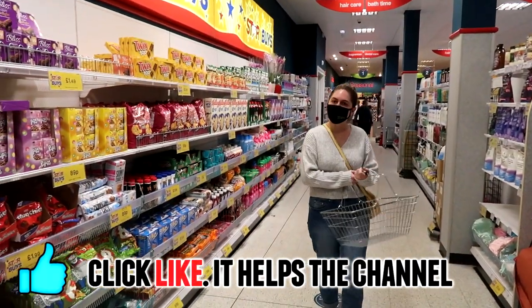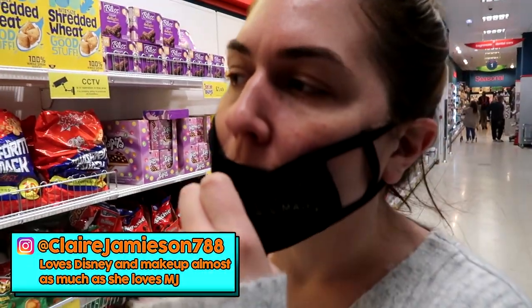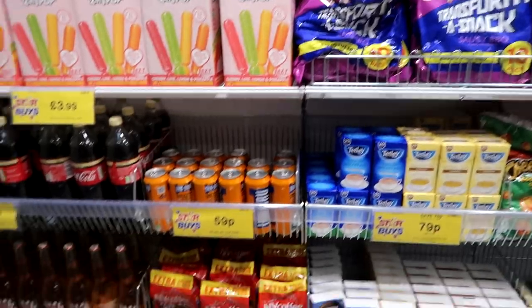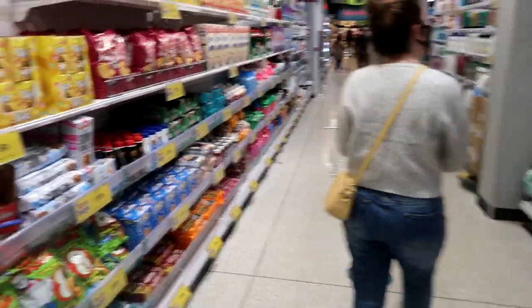And Claire, it smells brand new. It smells absolutely brand new, doesn't it? Yeah. We took our mask off to do it though. So yeah, here we go. This will be a nice one. You can actually hear what we're saying for once. Usually it's like blaring out.